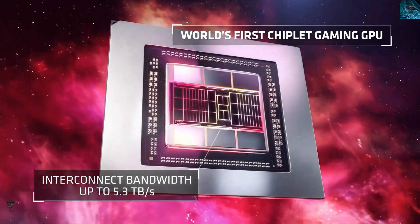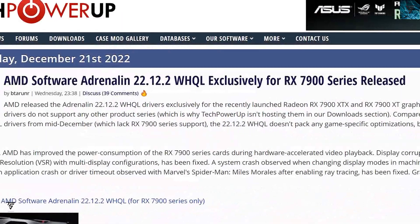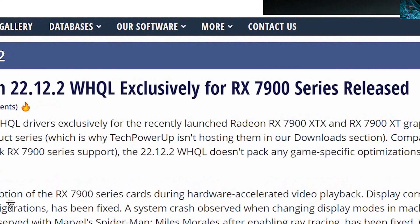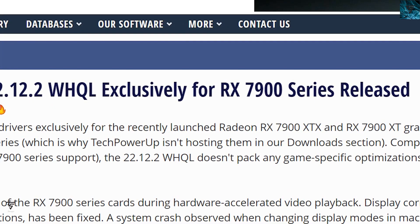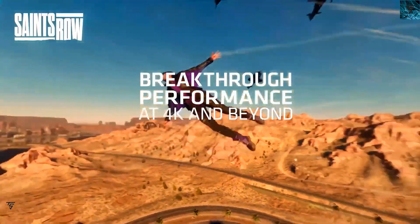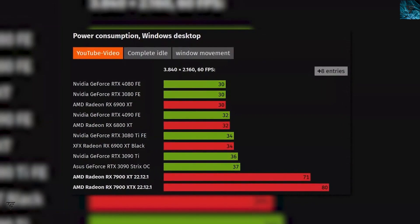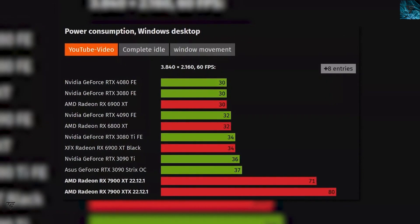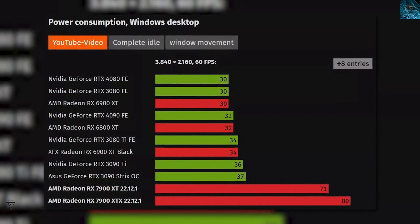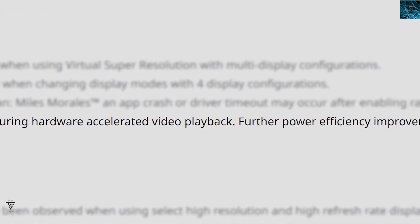Moving on, we have news regarding AMD and the RX 7900 series. AMD has officially released the Adrenalin Edition 22.12.2 driver for AMD Radeon. This driver is exclusive to the RX 7900 series and addresses some major weaknesses. The RX 7900 series was consuming significantly higher power when playing YouTube video in Windows desktop mode at 4K, so this driver improves power usage during hardware-accelerated video playback.